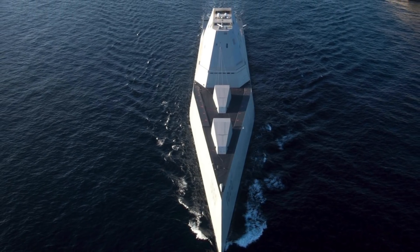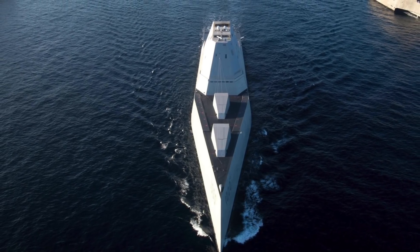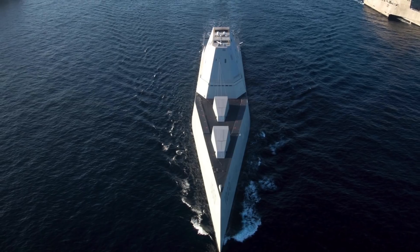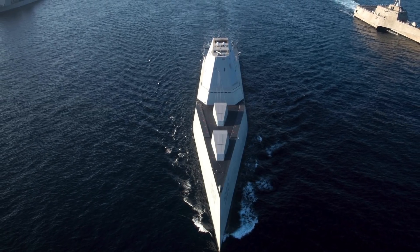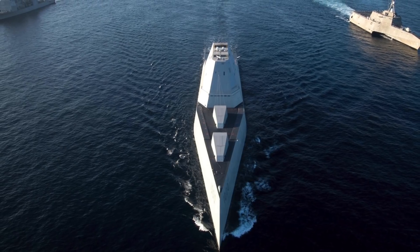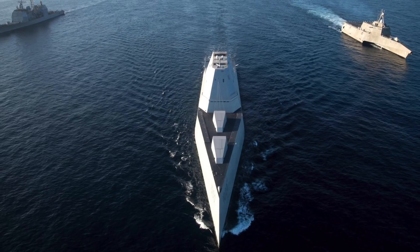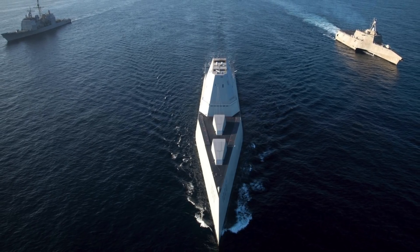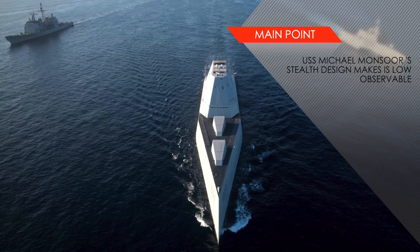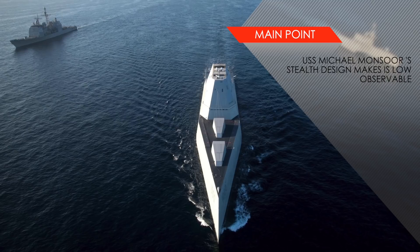USS Michael Monsoor features a unique wave-piercing tumblehome hull. The hull slopes inward from above the waterline, which is very different from traditional hulls which move outwards at a hard angle. This design significantly reduces the radar cross section, since the slope makes the hull return very little radar signal compared to a traditional hull, making the ship harder to detect and target.